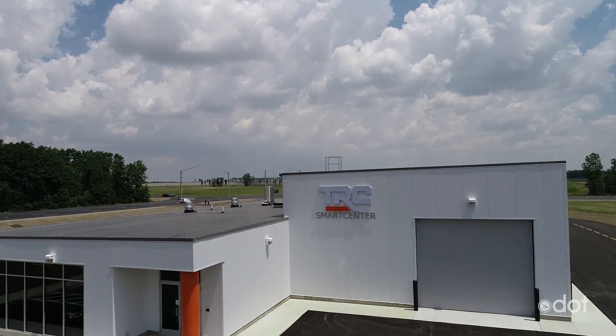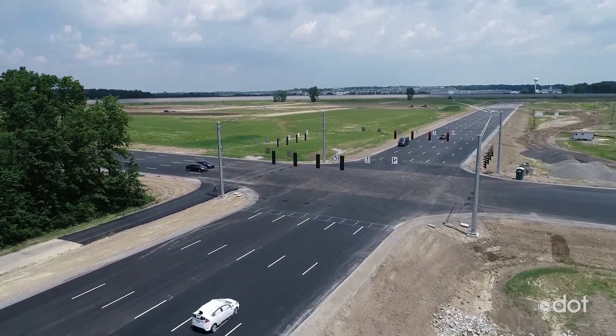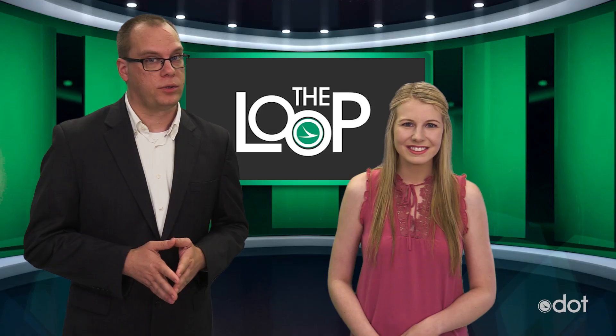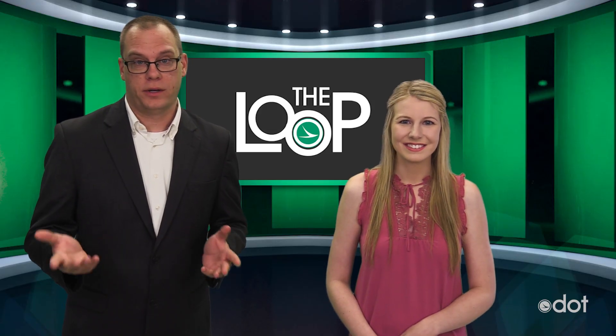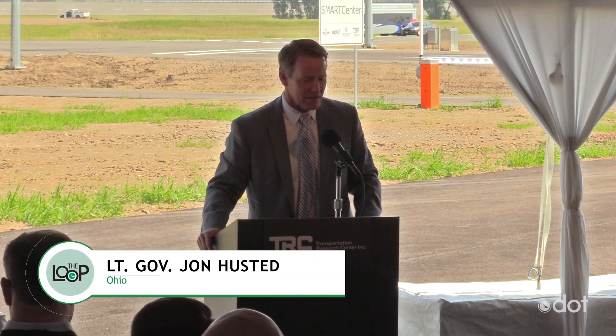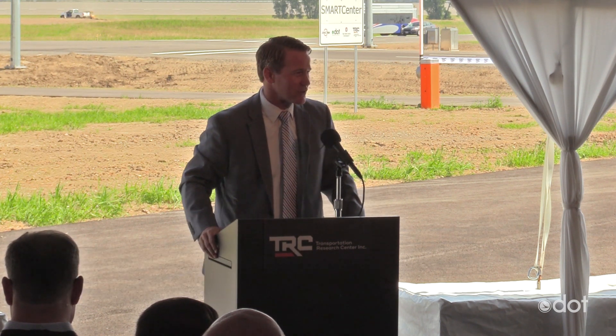This new smart center at the Transportation Research Center near the Union Logan County line is designed to test advanced automotive and mobility technologies in a safe, secure, and repeatable real-world environment before the vehicles are deployed on public roads and highways. This is about winning the future of innovation, winning the future for the Ohio economy, and winning the future for safety.